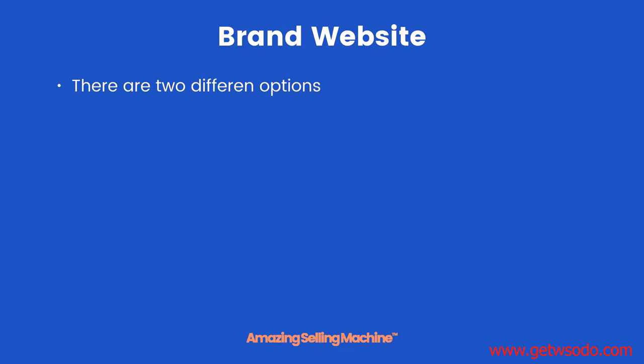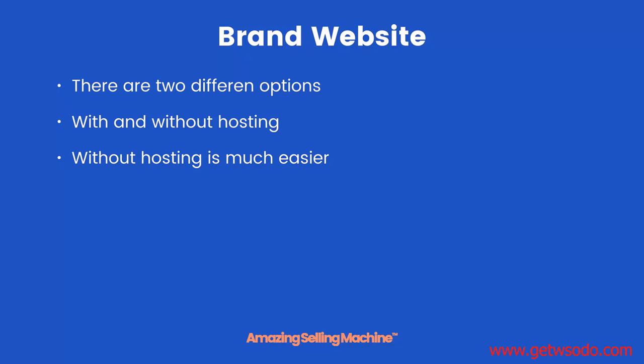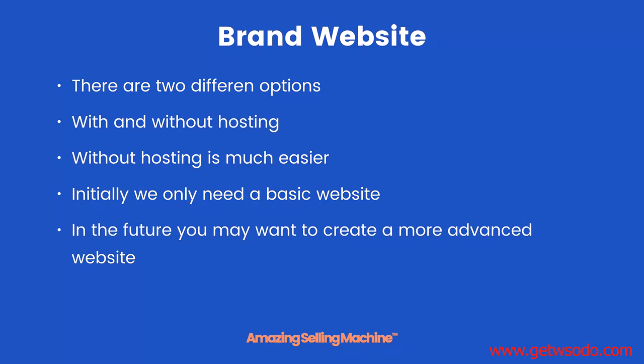For your brand website there are two different options: with and without hosting. Without hosting is much easier and literally anyone can build a website that way. Initially we only need a very basic website, so we don't need the extra options offered by a self-hosted website. In the future you may want a more advanced website, and with the nature of our business you're more likely to want a Shopify site. The service we'll show you makes it very easy to transition between a basic website and an advanced Shopify site.